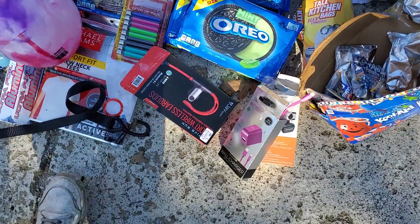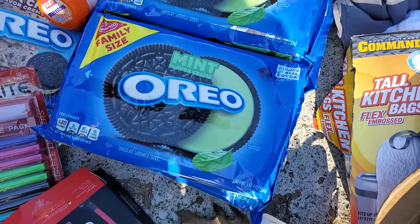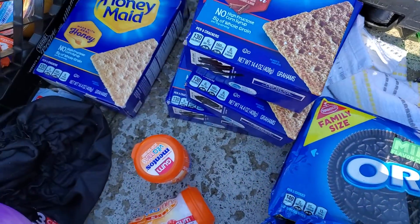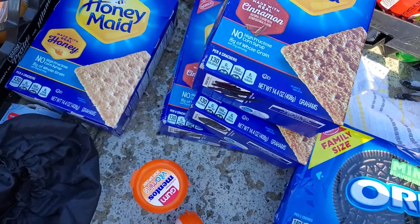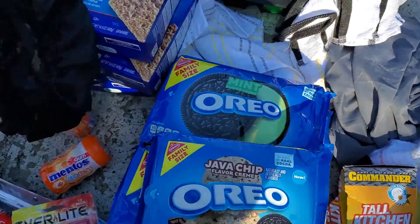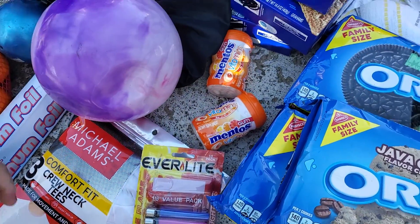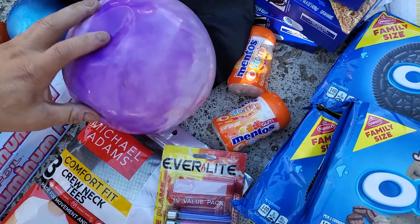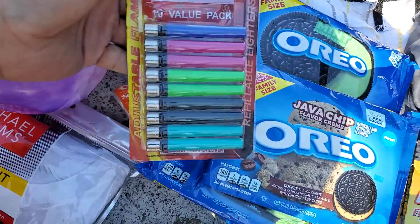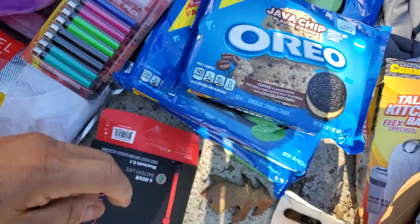Some Oreo cookies. I got like four mint and one Java chip. I came across some graham crackers. A hair bonnet. And these vitamin Mentos things. Some foil. Some lighters — one missing. One of these earbuds, the wireless ones.